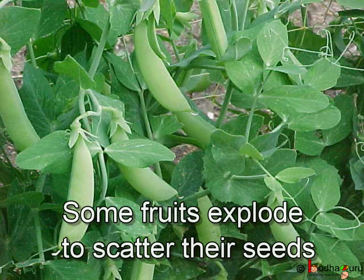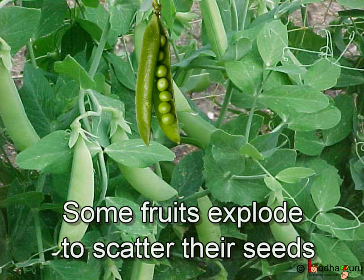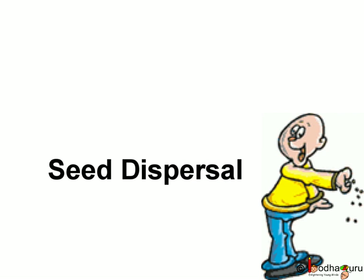Some fruits become dry and burst open — that is, they explode, like in the case of peas. This way, their seeds are scattered. This scattering of seeds is known as seed dispersal.